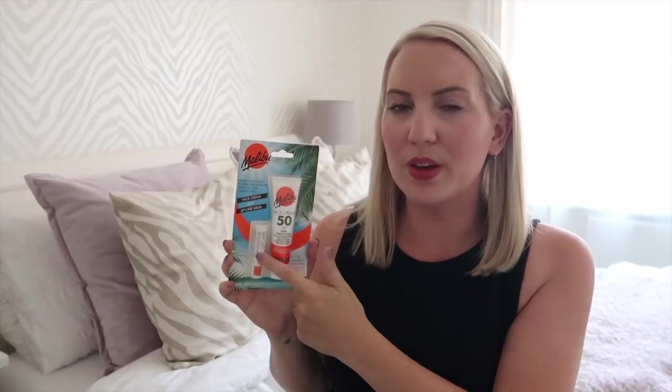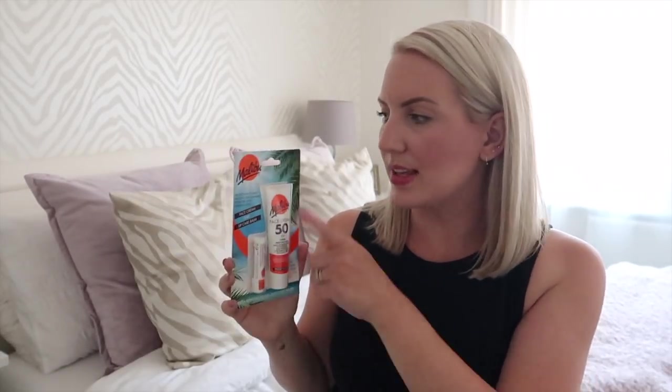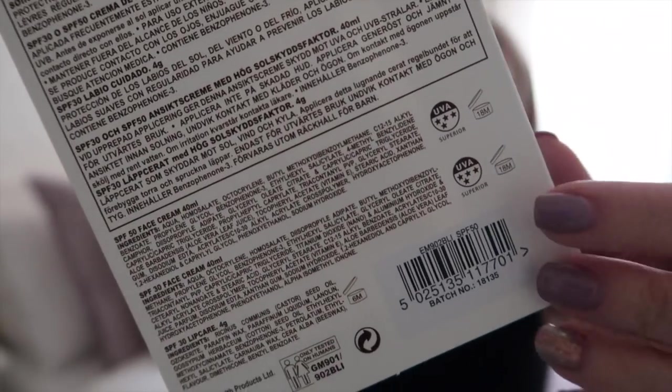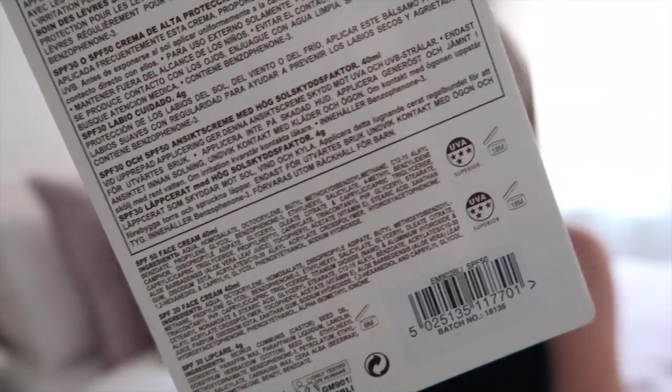I also picked up this Malibu face cream and lip care. Lip care is always one of those things I forget about on holiday, so I picked that up — it's factor 30 for the lips. I always use factor 50 on my face because I think you'd regret it in later years if you didn't use high protection. I use 30 every day normally but on hot days and on holiday I use factor 50. I've never used this one before but I liked the little bundle it came in and it was only £2.49. It is five star — that information is on the back where it says UVA protection.